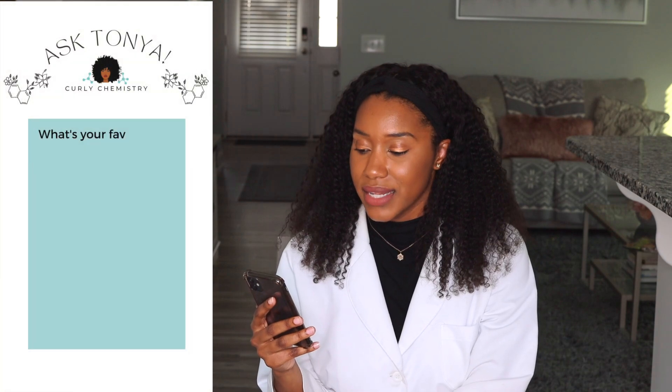The first question is from Ms. Susie. Susie says, what's your favorite bonnet or scarf brand? Honestly, I don't even have a favorite scarf or bonnet brand — I just look for silk or satin. Ideally, that is the best material for our hair.